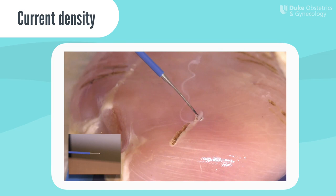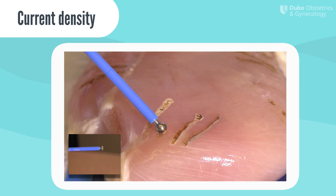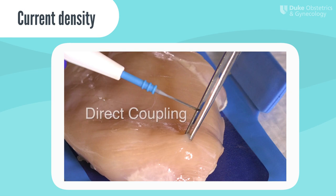Here's an example of how current density impacts the effect on the tissue. Note that when a needle tip electrode is used, the effect is very concentrated and pronounced. However, when a large ball electrode is utilized, a lesser and more superficial tissue effect is seen. This is because the current is spread out over a large surface area.